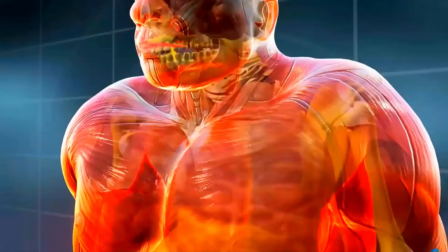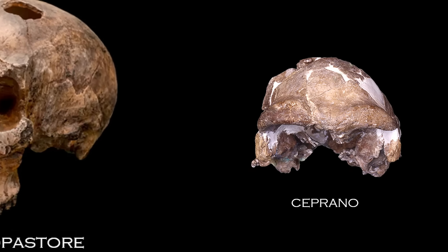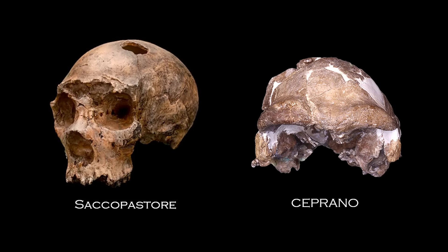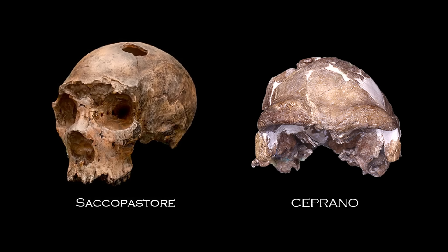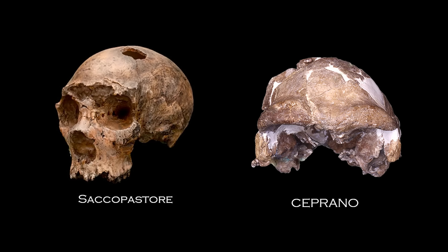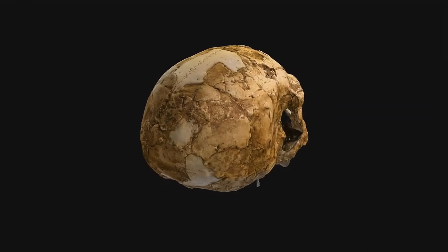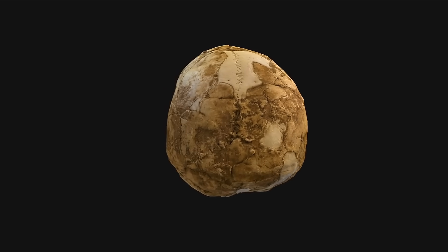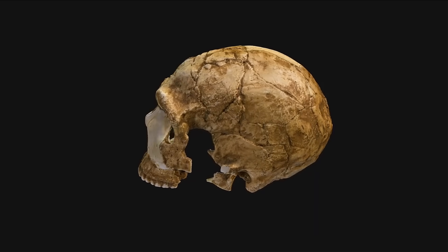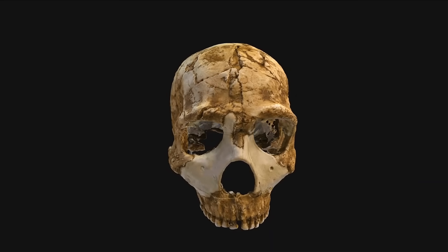The Kabwe skull was found in cave deposits being quarried during metal ore mining in what is now Zambia, then the British colony of Northern Rhodesia. It's one of the most beautifully preserved of all human fossils. The skull suggests an extremely robust individual with the comparatively largest brow ridges of any known hominin, resembling Neanderthal man but with an even more brutish aspect.